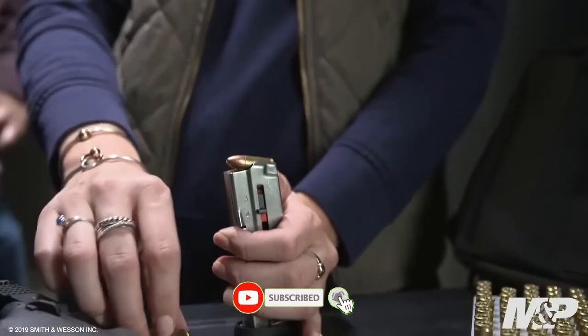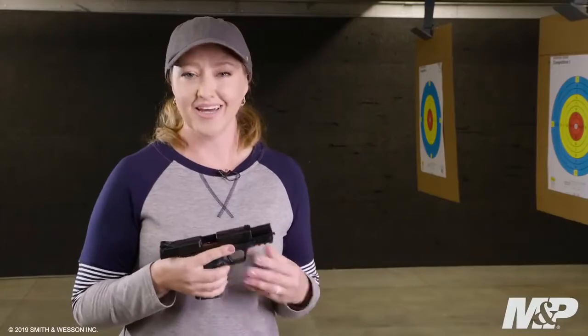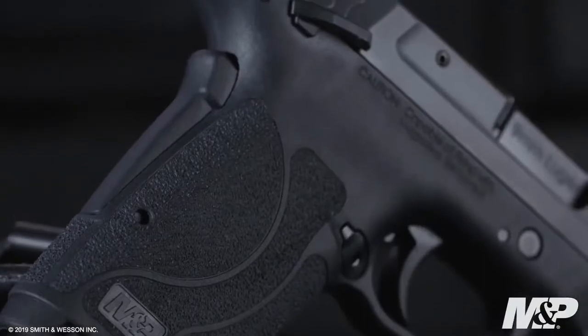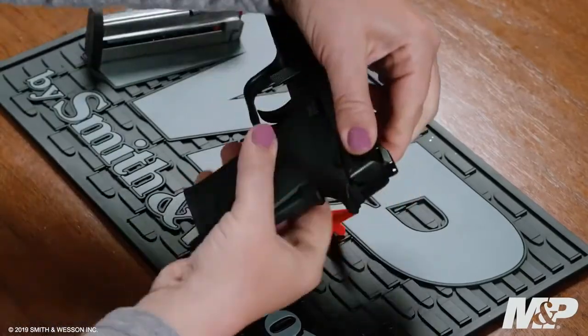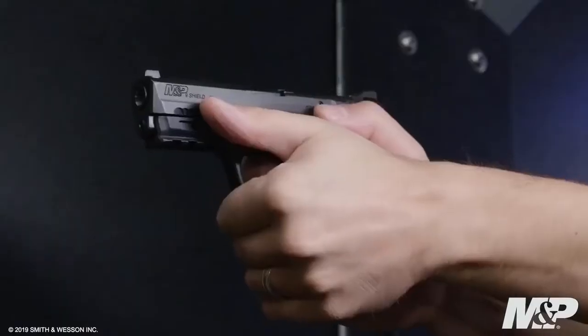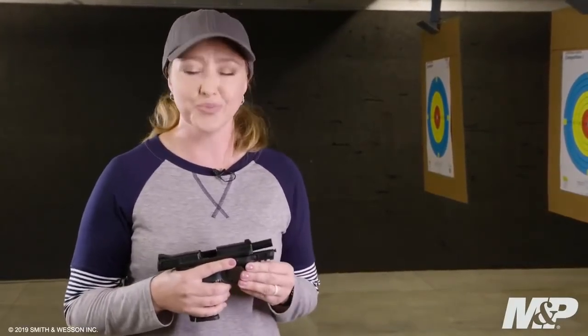The 9 millimeter Shield EZ is also easy to load — it comes with two 8+1 magazines with load-assist buttons. Safety is built into the design with a tactile loaded chamber indicator, a grip safety, and the option of ambidextrous thumb safeties. It's simple to maintain: lock the slide to the rear, flip down the takedown lever, remove the slide without pulling the trigger. It also features a reversible magazine release and an integrated rail for light and laser — protection made easy.